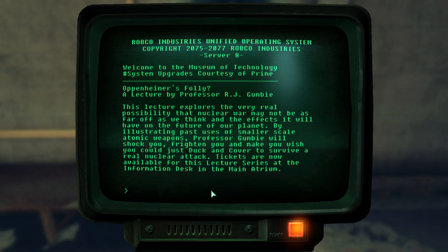This next one is ironic and sad. There was a lecture going on here by Professor R.J. Gumby titled 'Oppenheimer's Folly.' Oppenheimer — Julius Robert Oppenheimer — is often referred to as the father of the atomic bomb for his role in the Manhattan Project. It is he who quoted from the Bhagavad Gita, 'Now I am become death, the destroyer of worlds,' upon seeing the world's first nuclear detonation — a quote also used by Nick Valentine in Far Harbor. The lecture argued that a worldwide nuclear war may not be as far off as we think, trying to frighten people — without realizing how justified such fear should be.